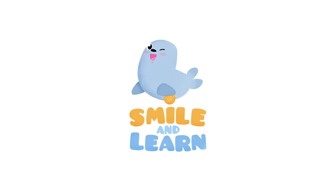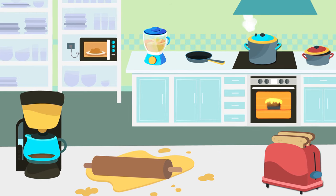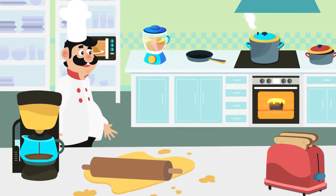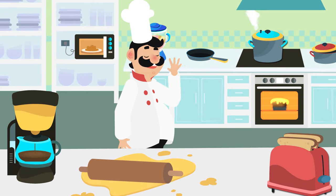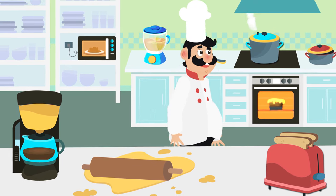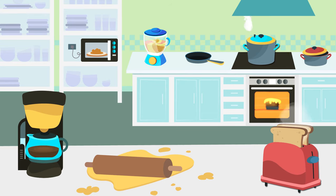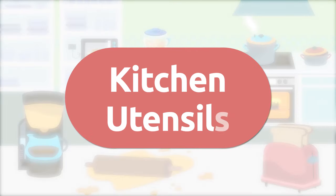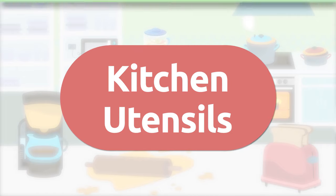Smile and learn! Hello friends, today we're visiting the kitchen of a great chef to learn many words about this place. Are you ready to discover which utensils and electric appliances we use in the kitchen? Here we go!